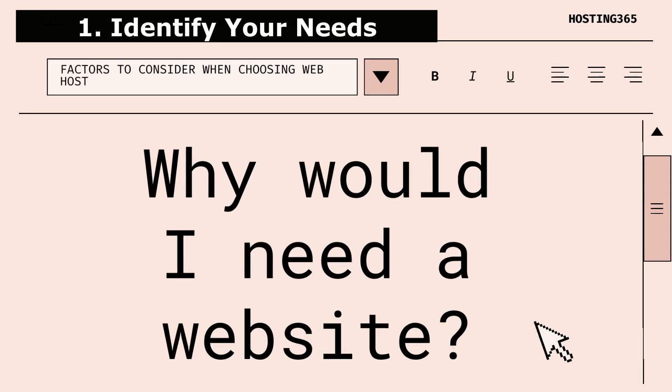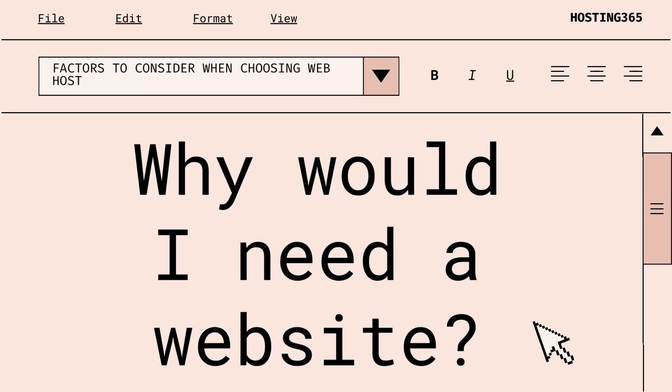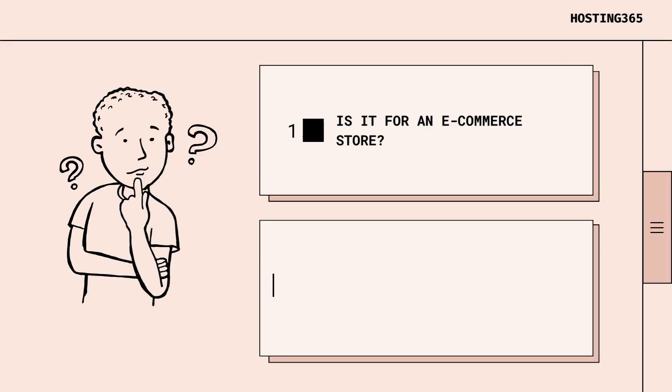1. Identify your needs. Before you choose a web host, you need to understand what kind of website you want to create. Do you want a simple blog, or do you need an e-commerce store for selling products online?